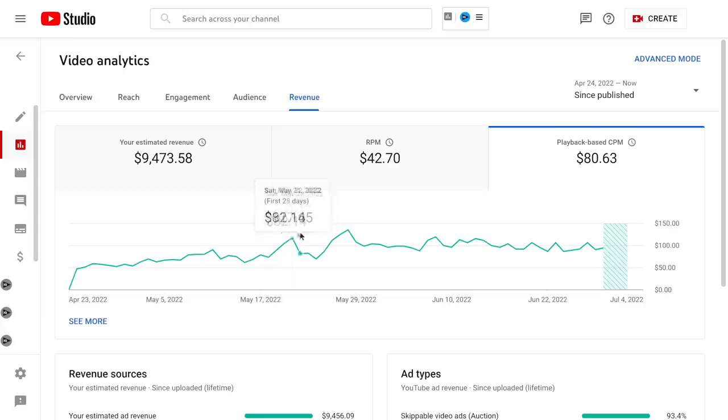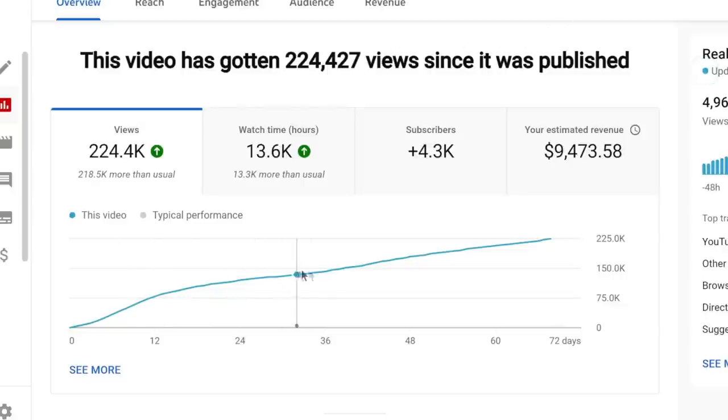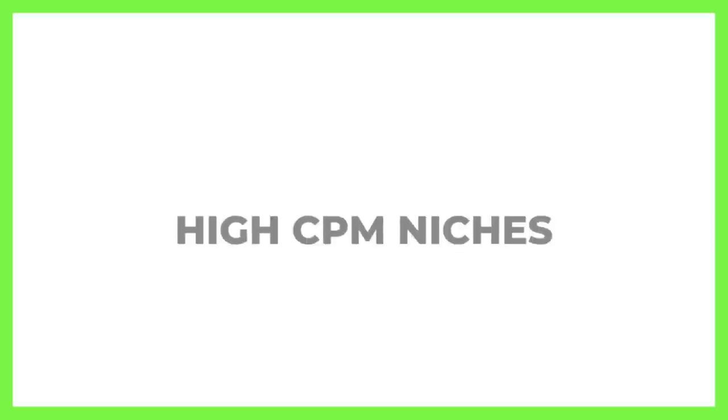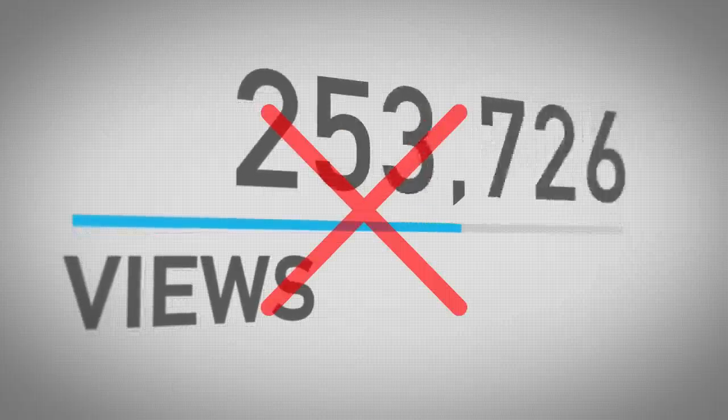In this video, I will show you how I make over $80 per 1,000 views on YouTube without showing my face and without even recording anything. One of my videos that got over 200,000 views made over $9,300 just from ad revenue alone. I want to show you how to actually find high CPM niches so that you can make a lot of money from your YouTube videos even if you're not getting a lot of views.